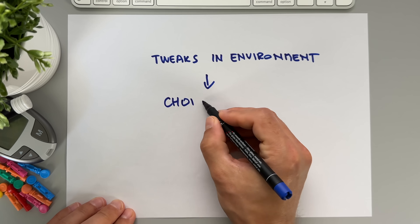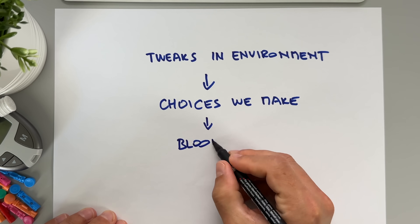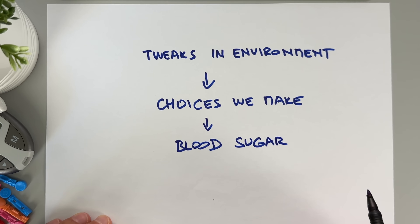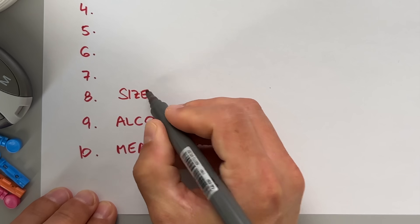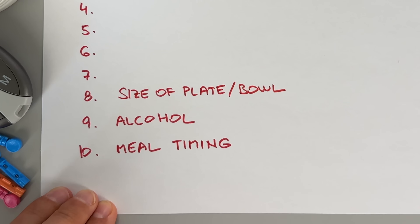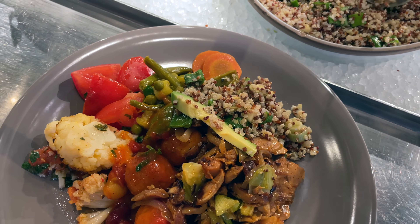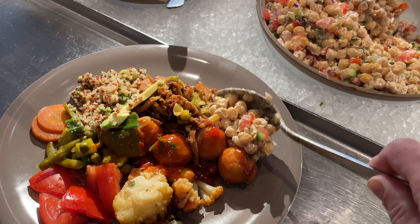Moving on to number 8, and this one really surprised me. Adam points out that even small tweaks in our environment can significantly impact the choices we make, and our choices directly impact our blood glucose — especially when related to eating and insulin dosing. One small tweak he mentions is the size of plates and bowls we use. He claims that the same food on a smaller plate looks more filling than on a bigger plate, so you end up eating fewer carbohydrates and your blood sugar won't spike as high. I decided to test this myself at my favorite buffet restaurant for about 2 to 3 months.